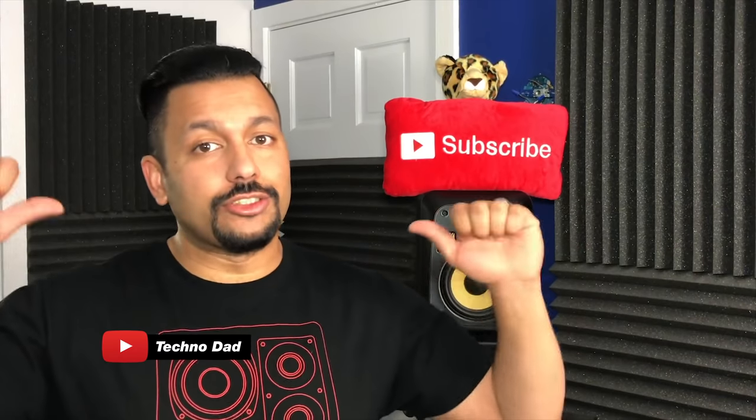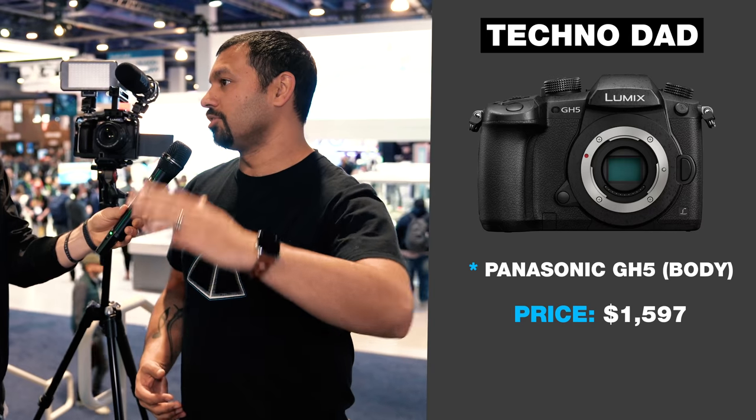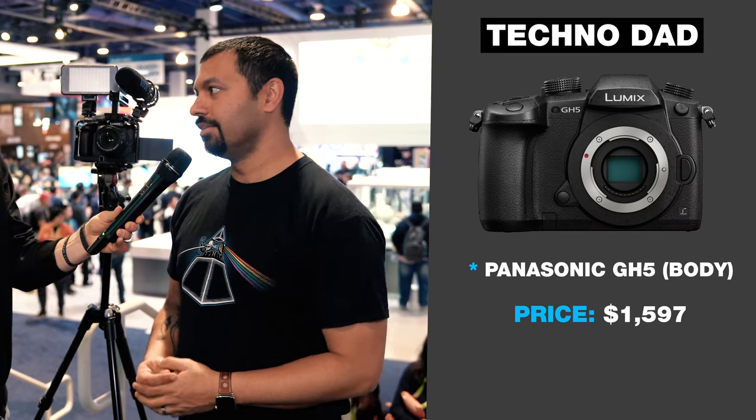Originally I started off with my cell phone and made over 400 videos with it, and now I've invested in this Panasonic GH5. I shoot a lot of 4K, and I think that gives you a little extra edge — because when search results come up and you're doing the exact same video as someone else, if you're in 4K and they're in 1080, you're going to rank higher. I learned that from you.